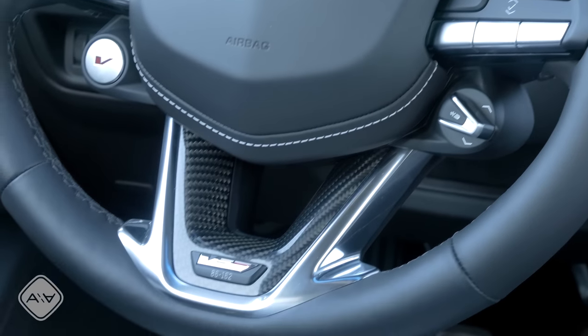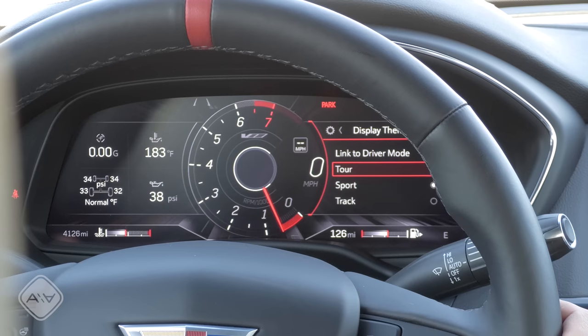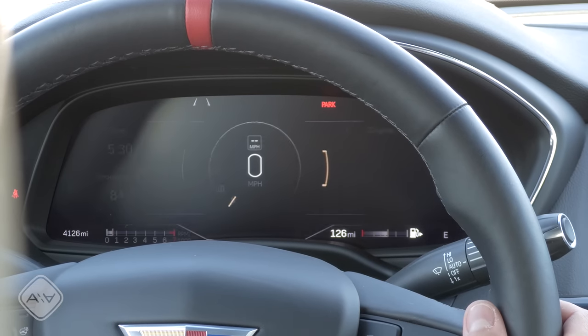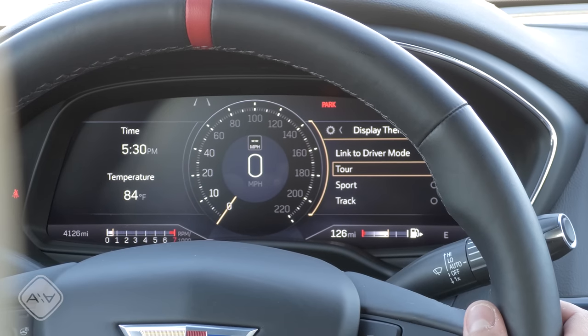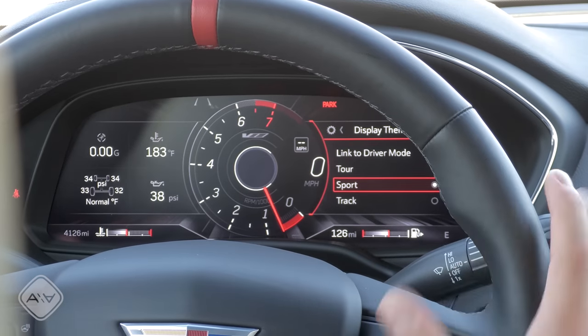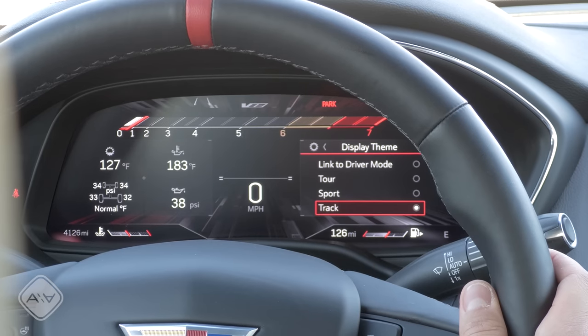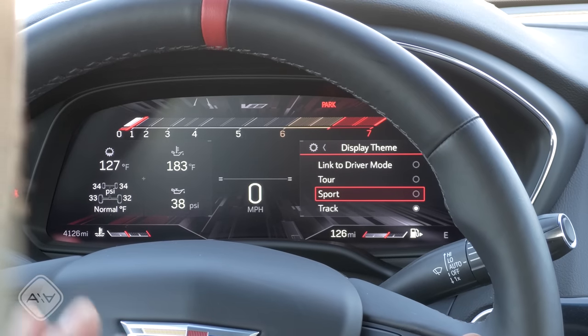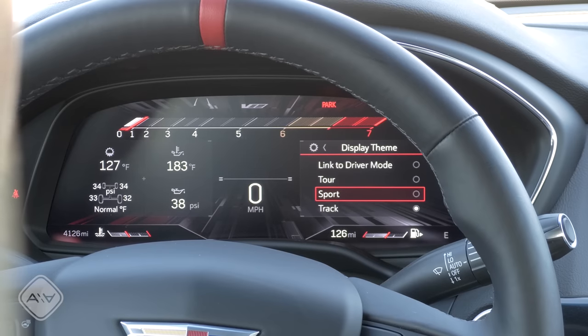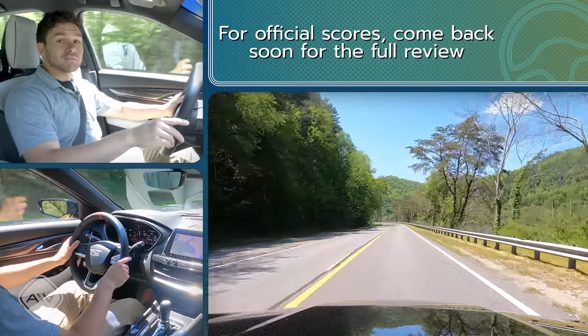We also have some carbon fiber trim down here and the vehicle numbering. In front of the steering wheel is a fully digital instrument cluster with a couple of different display themes. Tour gives you an actual speedometer in the center — a little simpler and more relaxed looking. Sport dials things up with a giant tachometer in the center. Track mode switches things up completely with a more horizontal theme. You can link these themes to your drive mode, making the setup very customizable with really good graphics and transitions.